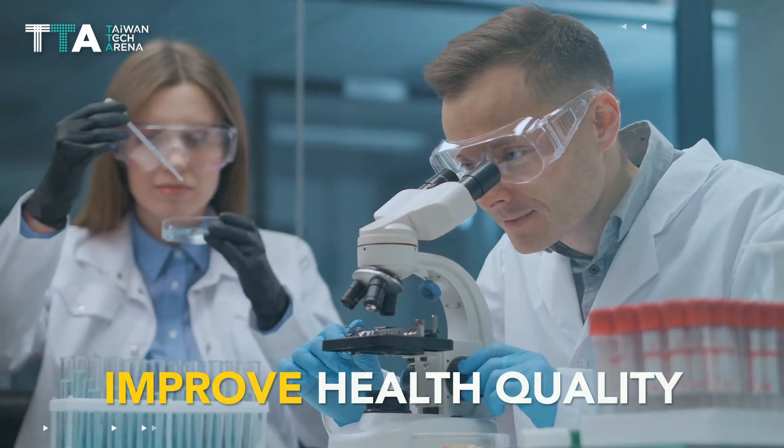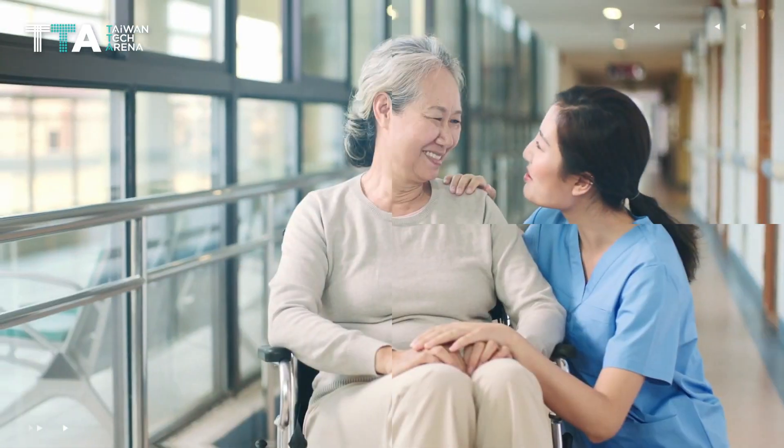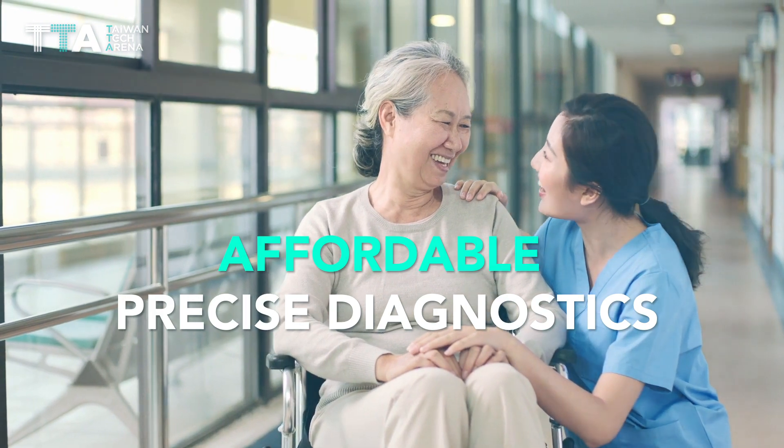MedFluid is committed to improving the health quality of human beings by supporting affordable and precise diagnostics.